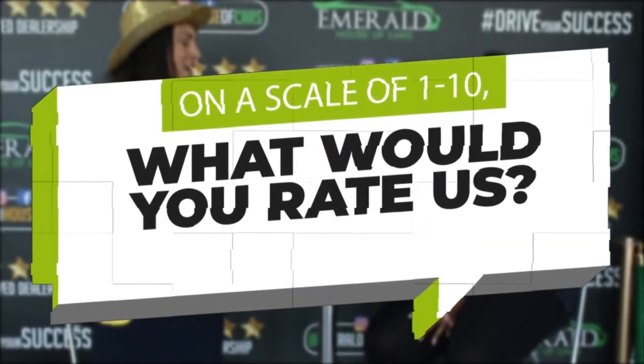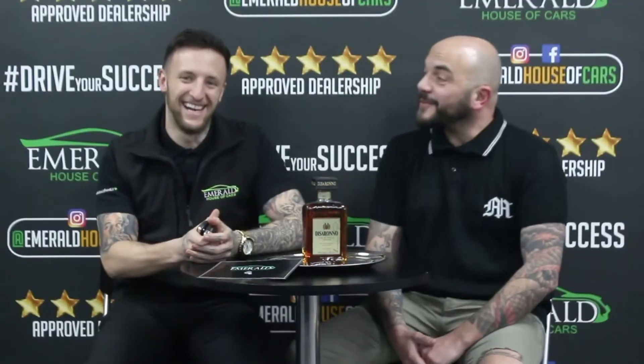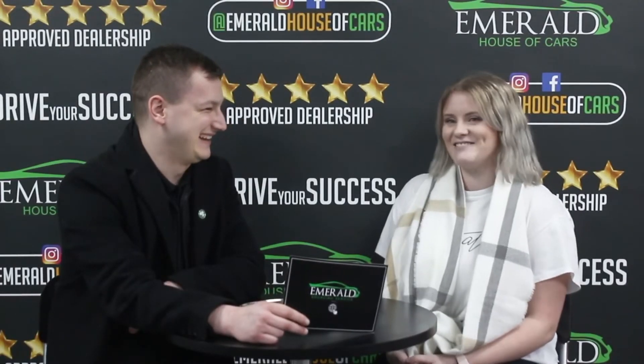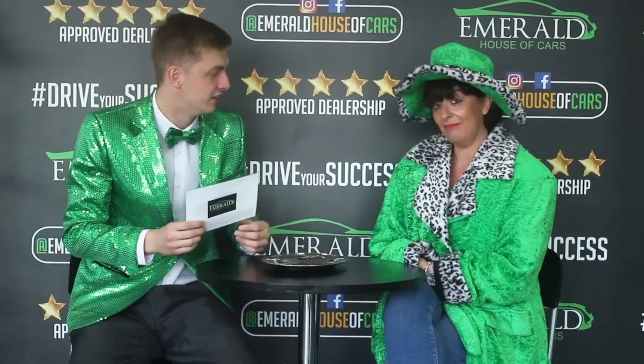And how would you rate us out of 10, 10 being probably the best car dealership in the UK? Multiple customers respond: Definitely 10. I'd definitely say 10. I'm going to say 10. 10, obviously. Definitely a 10. I would give you a 10. It's got to be a 10. Well, it's obviously a 10. Right, it's more than 10 — can I say 11? I'd go as far as saying 11. If I could give you more than a 10, I definitely would. I'd give you a solid 10. 10 out of 10. 100%, it's got to be 10 out of 10. It's 11 out of 10. Perfect — because I came back, and I'll be back again.